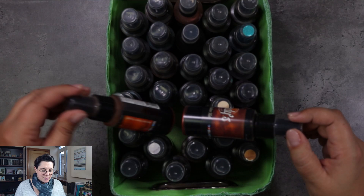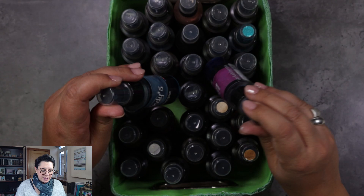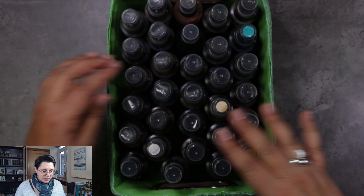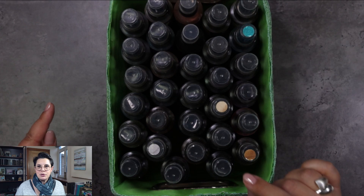Another product I use regularly is the Lindy's sprays. I'm not that much of a glitter girl, but every once in a while I do like to spray a bit of color on my projects. I have a couple of the Lindy's gang sprays. I'm a bit frustrated because I had made little color swatches for each and every bottle and they've all fallen off, which means I have to start all over again — and this time I will glue them with tacky glue so they stay in place.